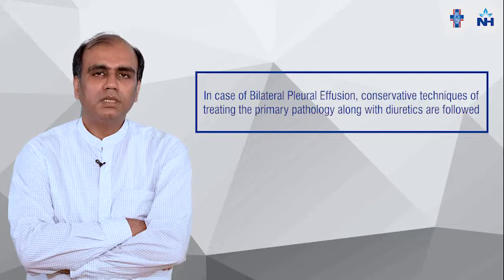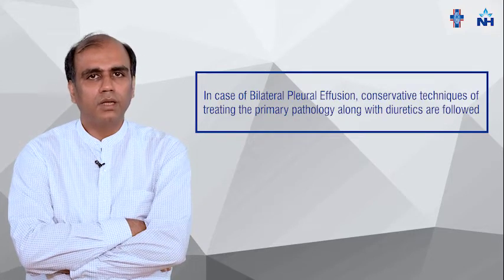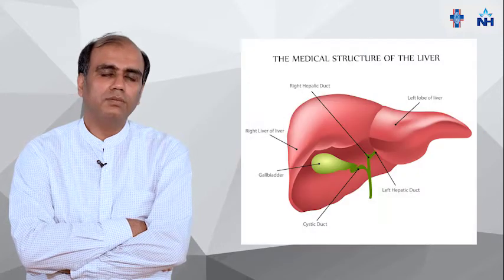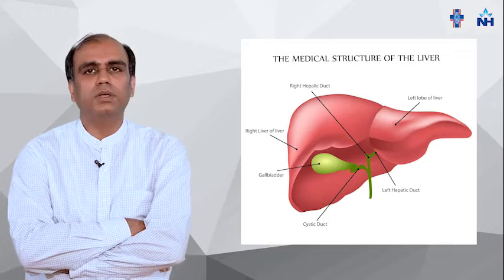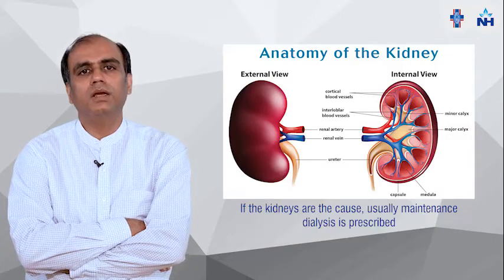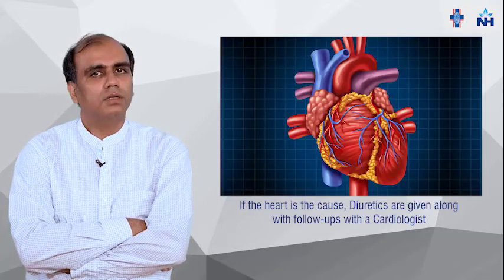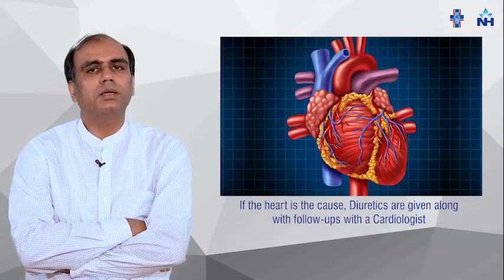In bilateral pleural effusion, treatment is mostly conservative. We give diuretics and treat the primary pathology. If it is due to liver, we see the cause of liver failure. If it is due to kidney issues, we see the cause and do maintenance dialysis. If it is due to heart failure, we give diuretics and send the patient to a cardiologist.